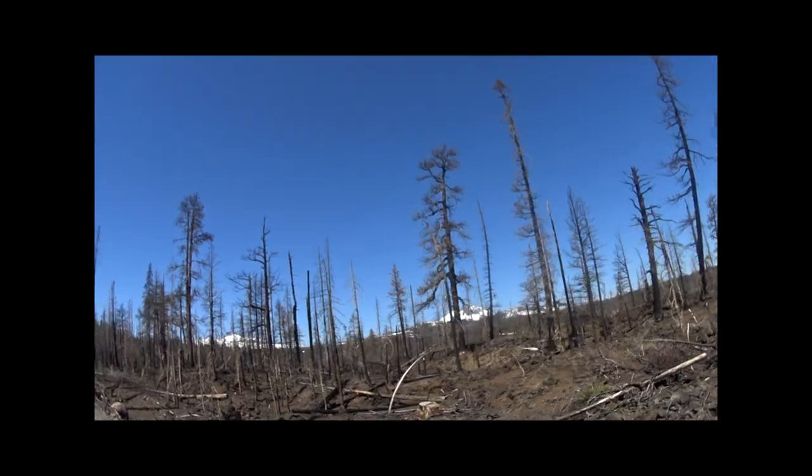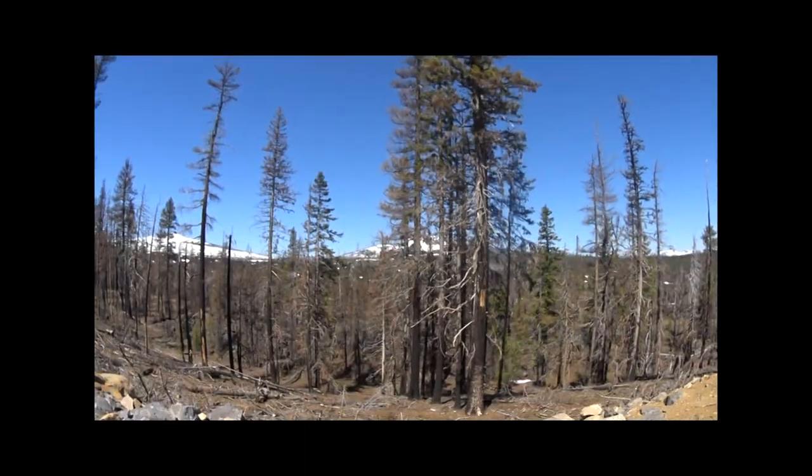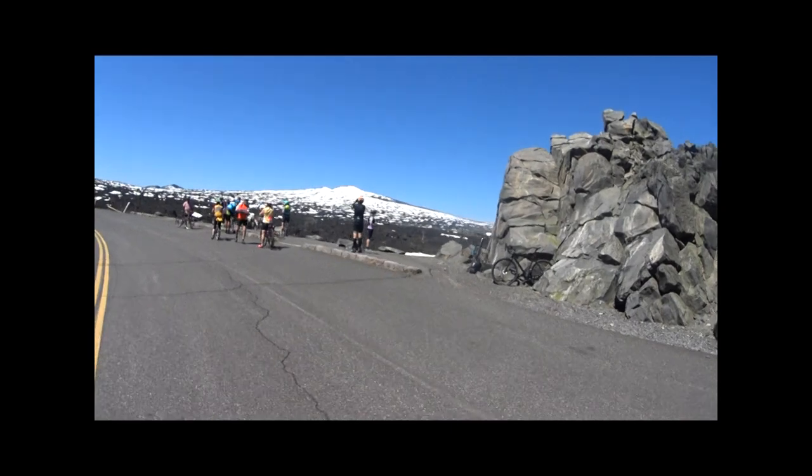Here it gets a little steeper, but not much, on the 3-mile, 800-foot, 5% climb through the remnants of the 2017 Millie Fire to the first stop at Windy Point.